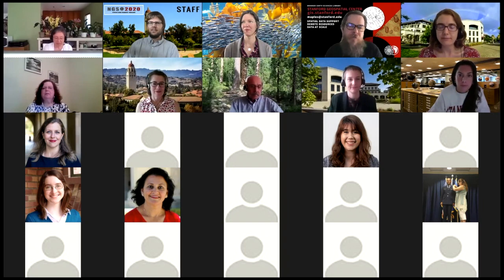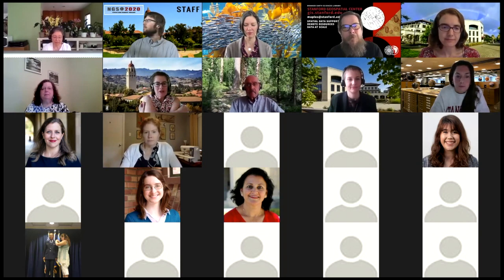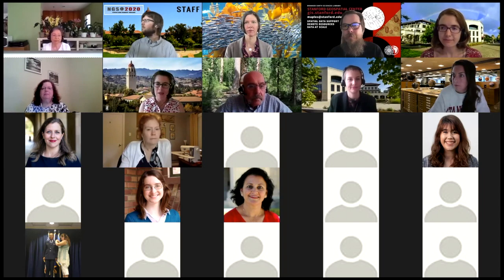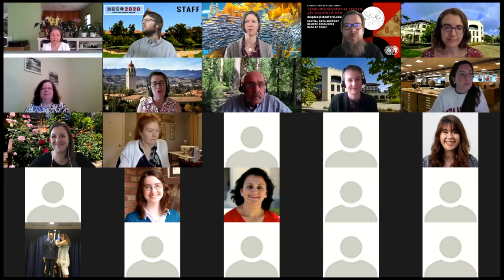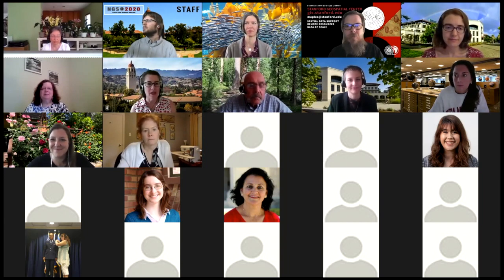Stace Maples: I manage the Stanford Geospatial Center, which is part of the Branner Earth Sciences Library. We help with access to spatial data, infrastructure, and services. Salim Mohamed is the head of the David Rumsey Map Center in Green Library, and Amy Hodge is our science data librarian who typically works out of the Branner Earth Sciences Library and map collections.